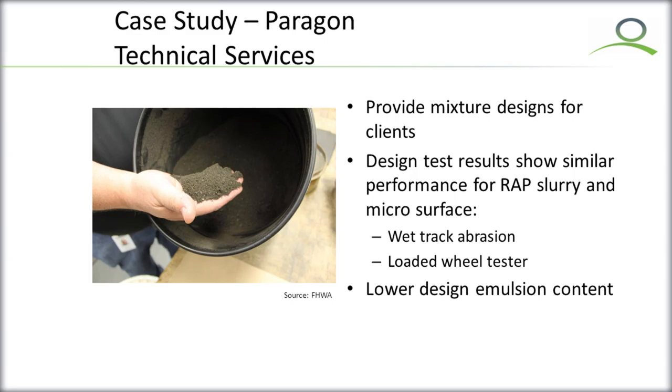The design criteria did not need to be manipulated or modified to incorporate RAP materials into those designs. We also noted the lower design emulsion contents again in those materials. Mike was willing to show us some stock designs, and there was about a 1.5 to 2 percent asphalt emulsion savings.